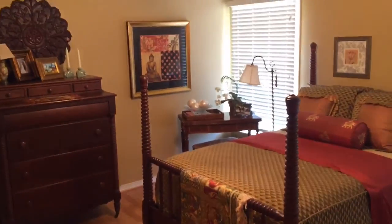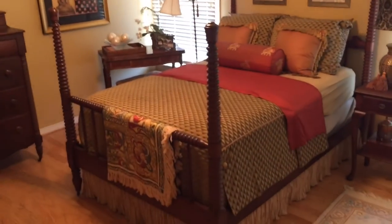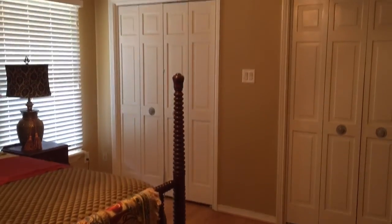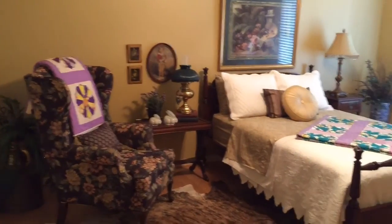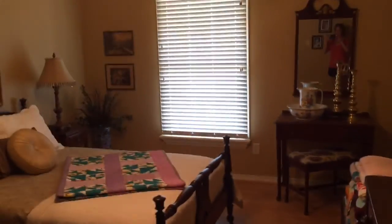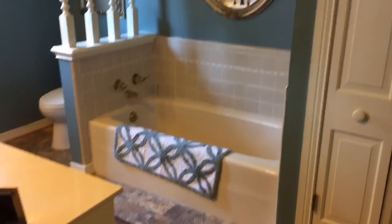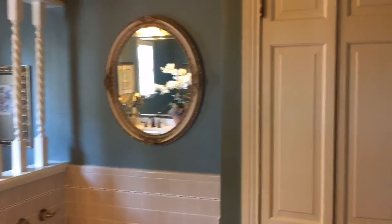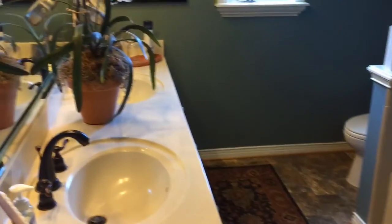A very peaceful and spacious guest room with hardwood floors and double closets. Your other guest room is even more spacious with a beautiful window. The beautiful guest bath has nice linen storage and also features double sinks.